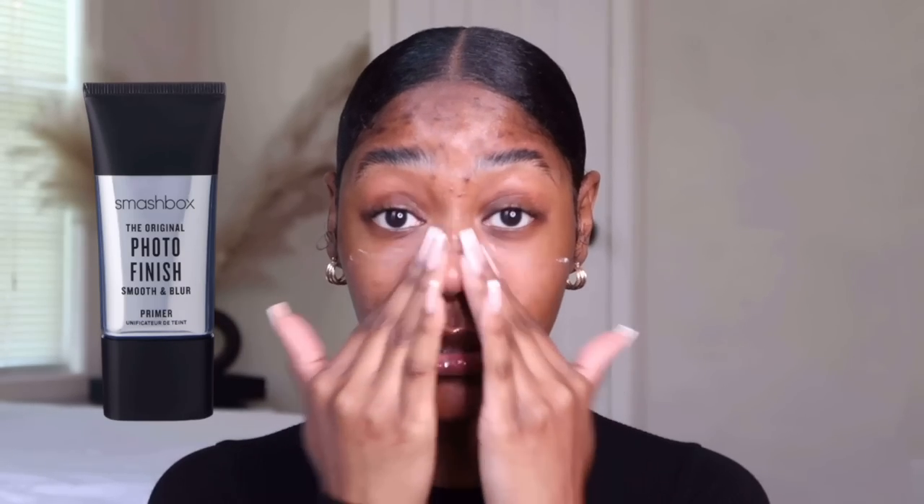I'm going in with my Maybelline Master Prime primer. I just started using this — I usually use the Smashbox Total Finish but I saw on TikTok that this is a good dupe for it. I don't have any more of my Smashbox so that's what we're using right now. I'm gonna underpaint because that's what I've been loving lately.